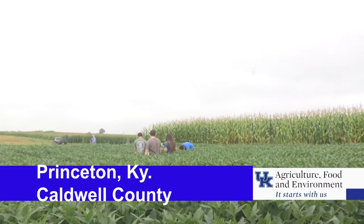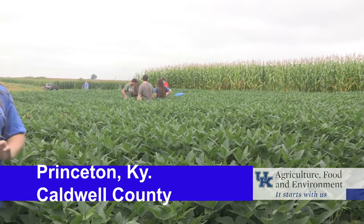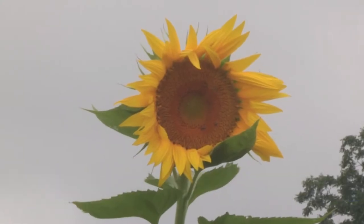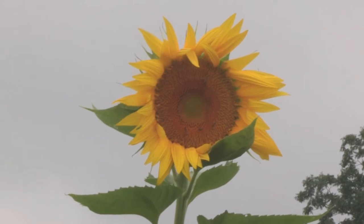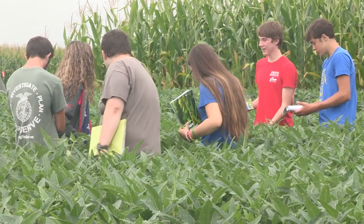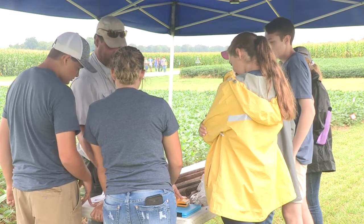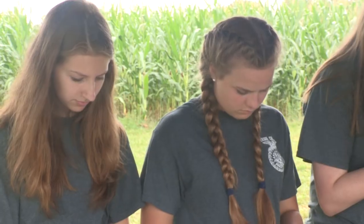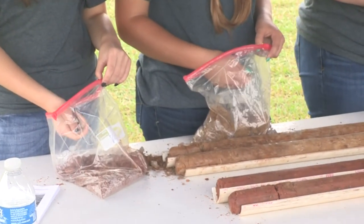It was a cloudy and overcast morning at UK's Research and Education Center, which made for comfortable temperatures — not usually the case for July in western Kentucky, but welcomed by the crop scouting teams. The eight high school teams, consisting of four to six members, rotated through ten stations in the competition, ranging from soil properties.